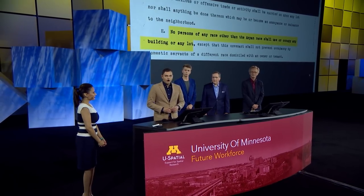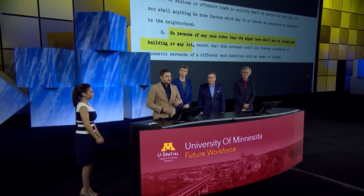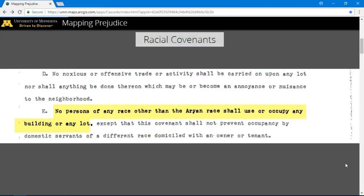My name is Kevin Ehrman Solberg. I'm a PhD student in the geography, environment, and society department at the University of Minnesota. I am also a co-founder of the Mapping Prejudice Project. Our project is building a spatial database of racial covenants for Minneapolis and the surrounding suburbs. Racial covenants were legal tools used by real estate developers in the 19th and 20th century to prevent people of color from owning or even occupying property.